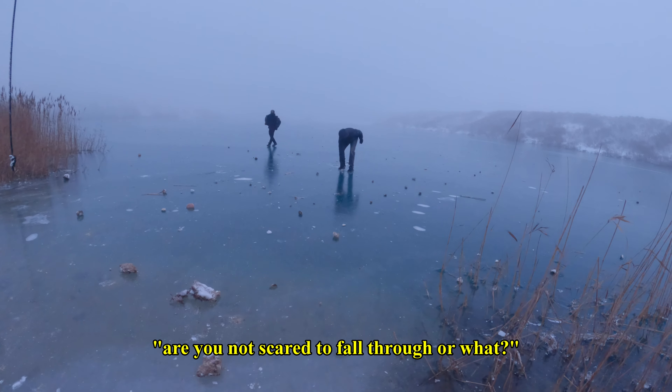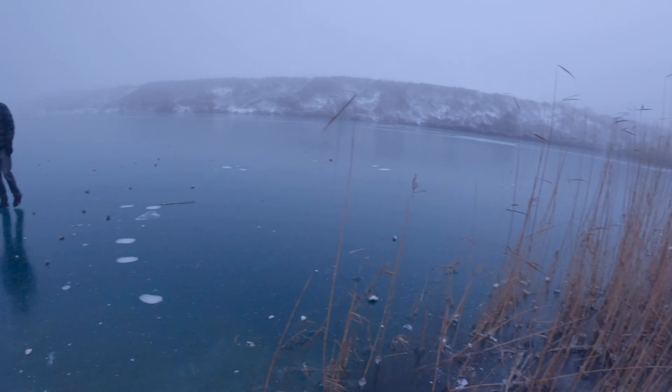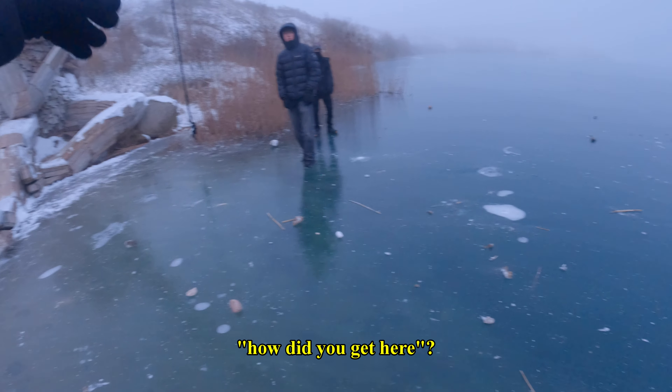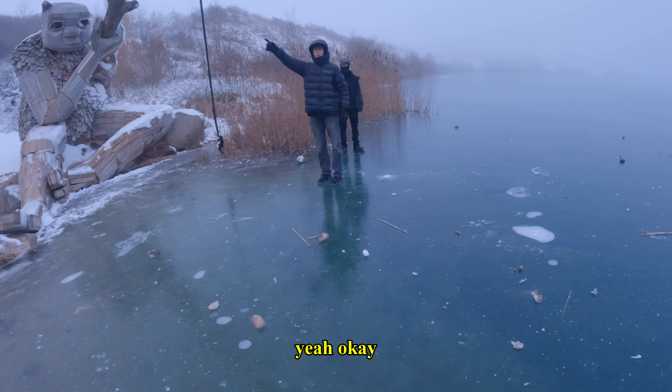Are you not ready to fall through or what? Hey, how are you going? Are you coming over? We are going over the lake and then here, yeah, okay.